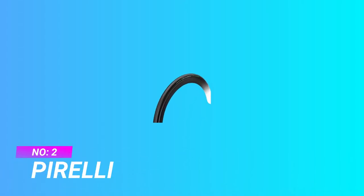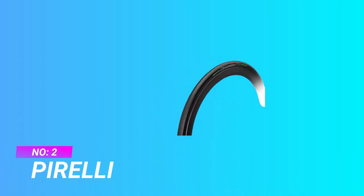Number two: Pirelli commuter bike tires. The Pirelli Cinturato Velo is the legendary tire maker's entry into the tubeless bike tire world, and it is not a bad attempt at all. You get all the extra puncture protection you would expect swapping to a tubeless tire, but also great confidence through the corners, and all at a shockingly great price.